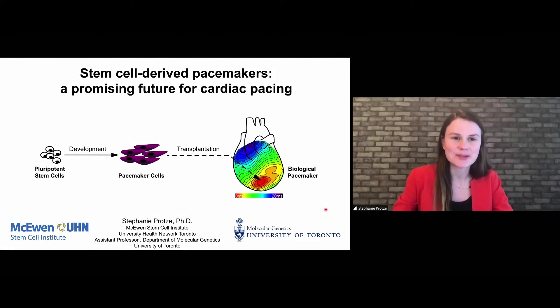Hello, everybody. I would like to start by thanking the organizers for this invitation and for the opportunity to present some of my group's efforts to develop stem cell-derived pacemakers as a promising future for cardiac pacing.